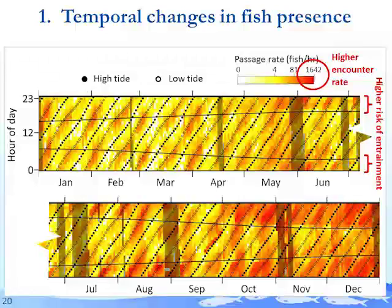To summarize objective one: passage rate was highly variable and related to environmental cycles. We didn't see a link to current speed — important because other sites did see a link. We shouldn't always assume fish won't be there when the turbine is spinning. And to observe interactions, target those times of highest passage rate.